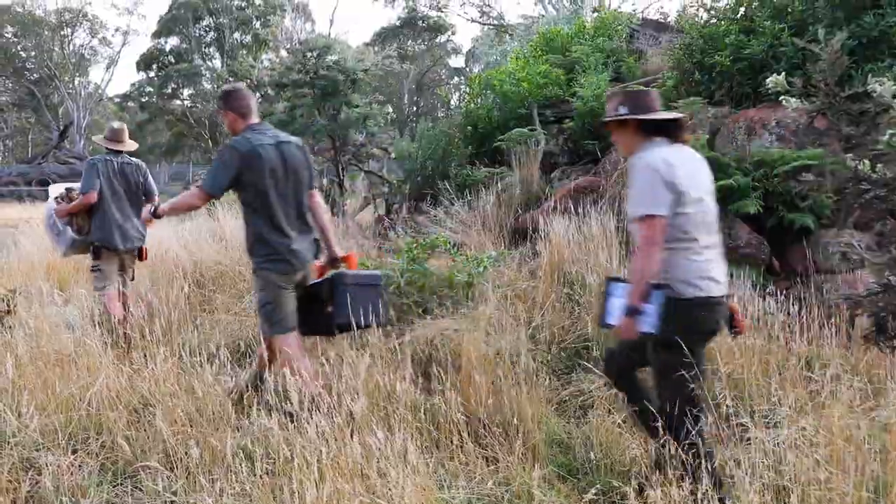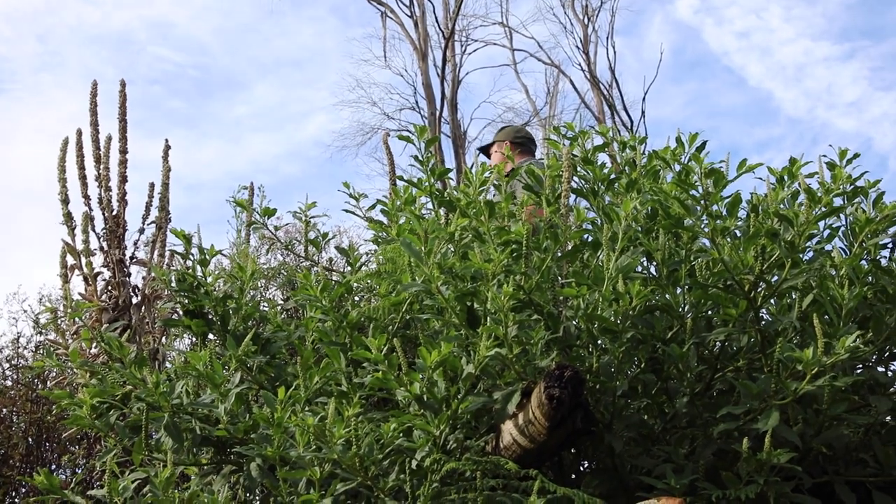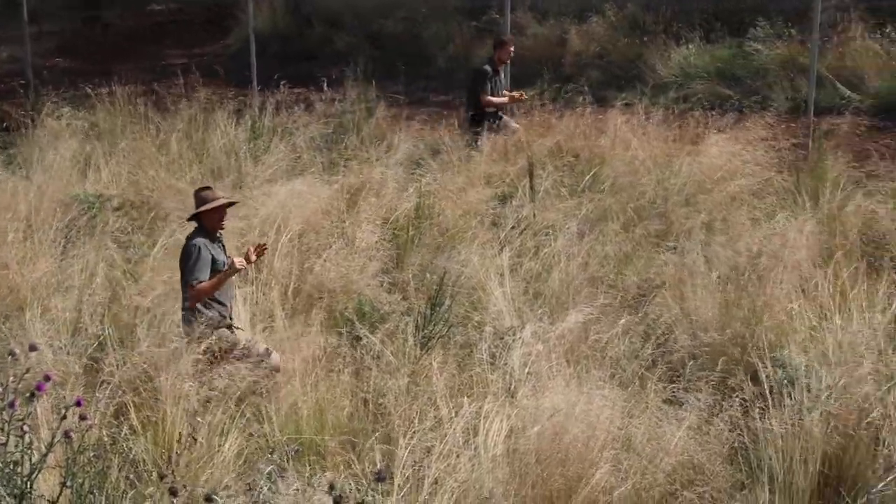We capture them early in the morning to avoid the heat of the day, and we try to capture them as fast as possible to reduce the amount of stress we put on them. Every one of our captures has a 20-minute limit in each enclosure to help reduce the amount of stress we are putting on each of the wallabies.